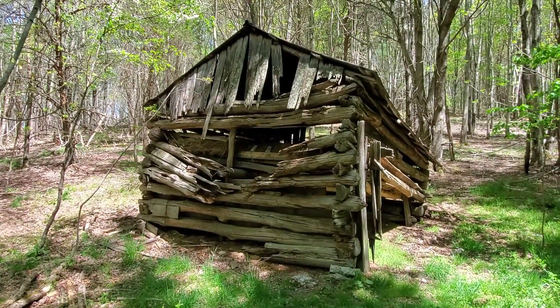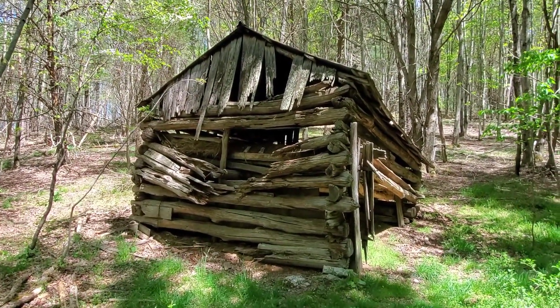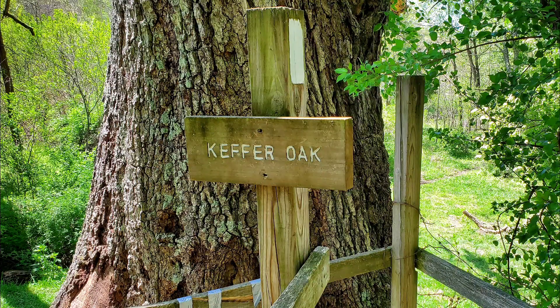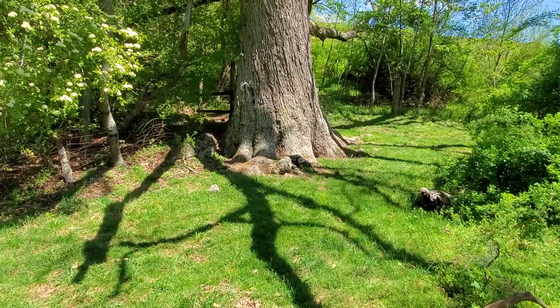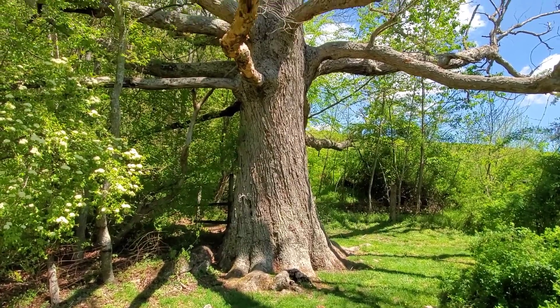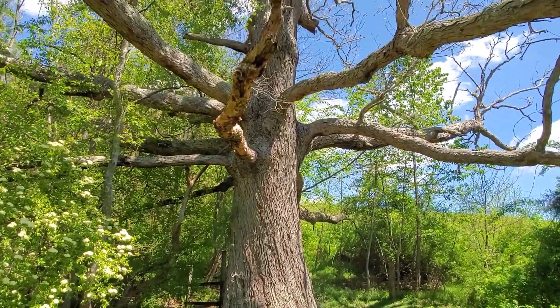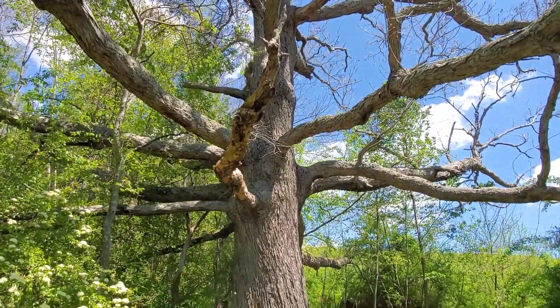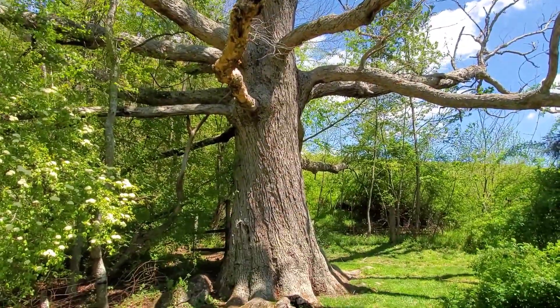This old log cabin here is about headed, I guess. Still neat looking though. This is the Kefir Oak — supposedly the biggest oak tree on the Appalachian Trail, estimated to be over 300 years old. That is a huge tree. Holy crap.